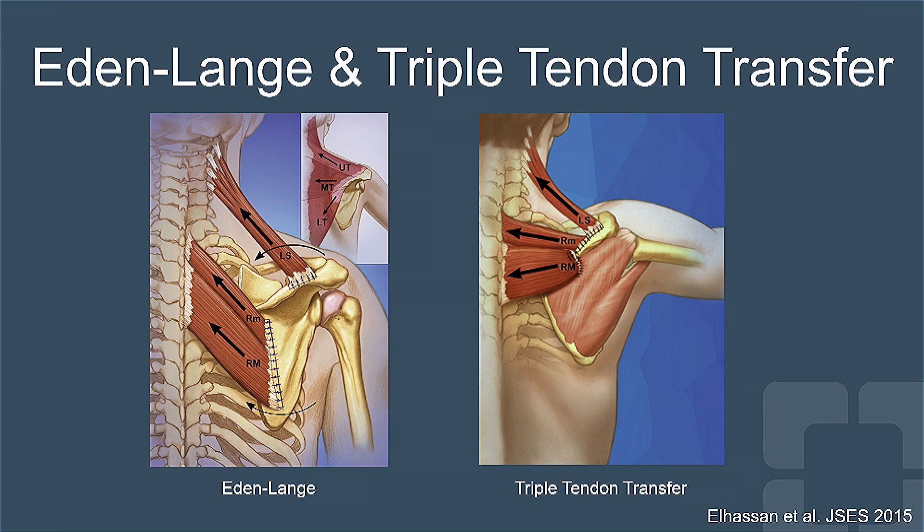During the Eden-Lang procedure, these three muscles are advanced over the body of the scapula to retract and elevate the scapula. A triple tendon transfer popularized by Dr. Bassam al-Hassan stacks these muscles on the scapular spine to better replicate the line of pull of the upper, middle, and lower trapezius.